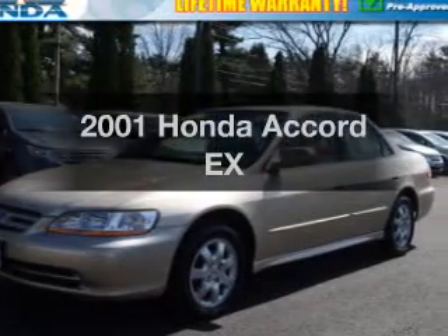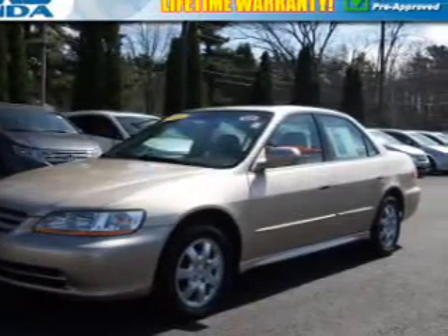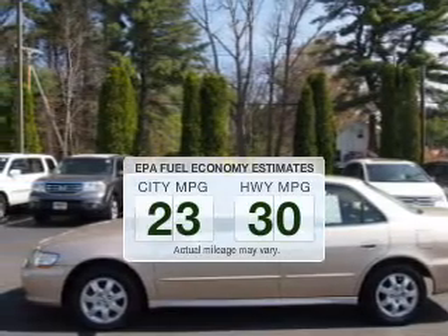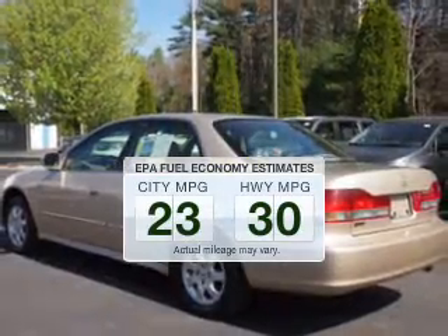Get noticed in this 2001 Honda Accord. Everything you need under one roof with this great vehicle. In the city or on the highway, you'll spend less time at the pump with this fuel-efficient vehicle.